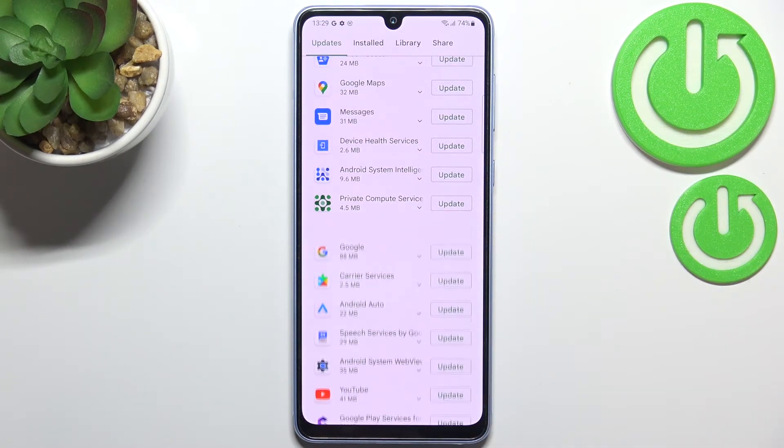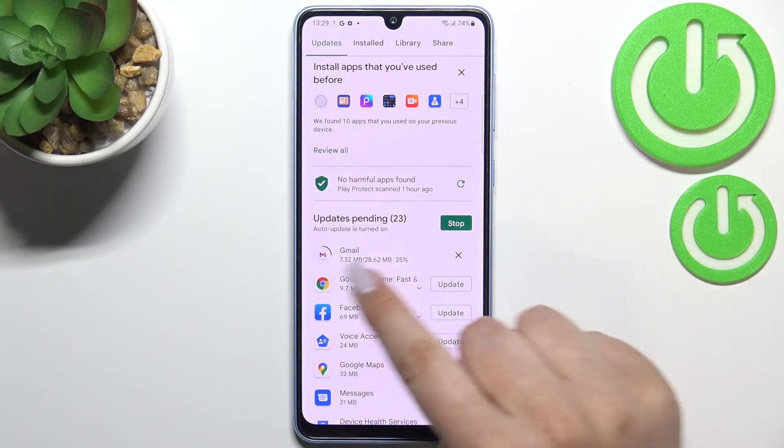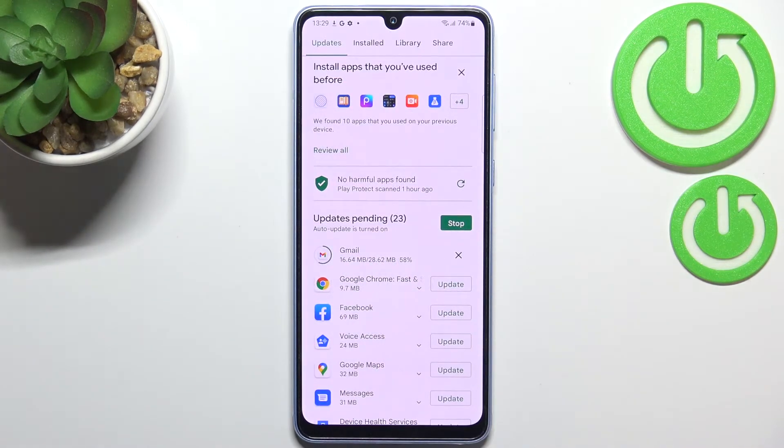Let me update Gmail for example — just tap on it and as you can see it will immediately disappear from this list but it will appear at the very top. As you can see right now it will be downloaded and after that it will be successfully installed and automatically updated, so basically you do not really need to do anything more.